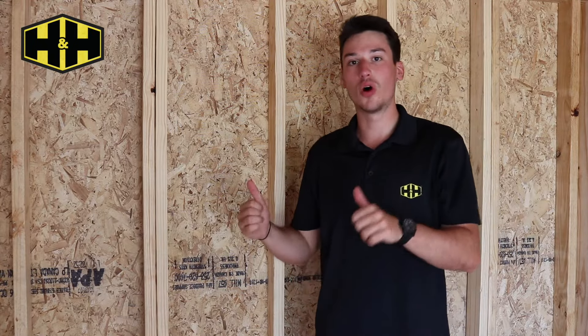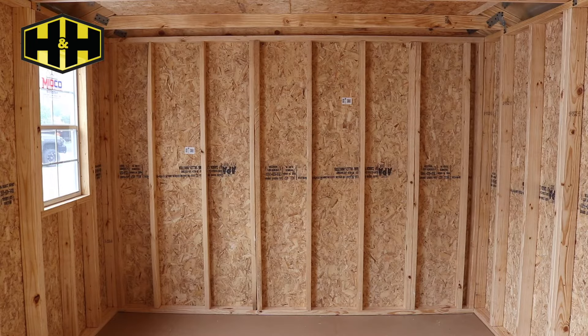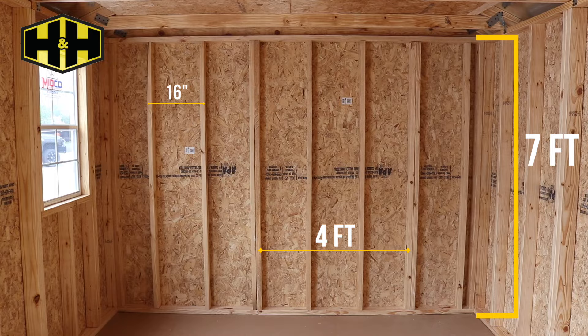On top of the foundation, the walls are just another example of where we go the extra mile. Number two quality pine 2x4s are 16 inches on center with double studs every 4 feet. Our standard wall height is 7 feet, supplying you with more storage per square foot than other buildings.